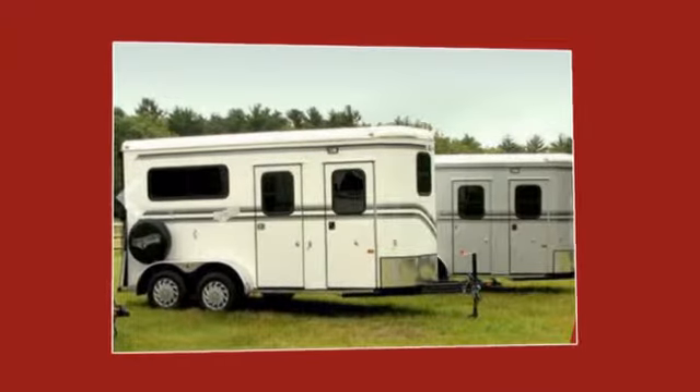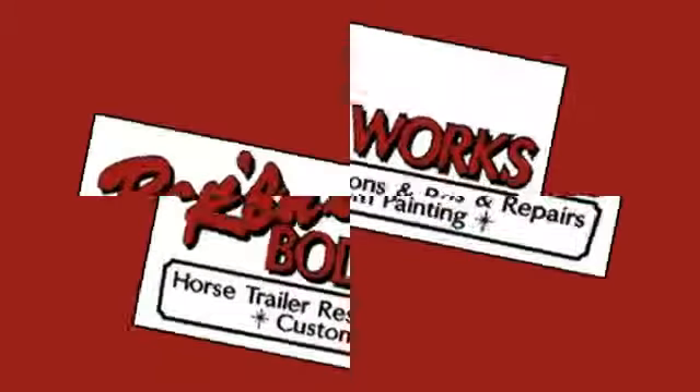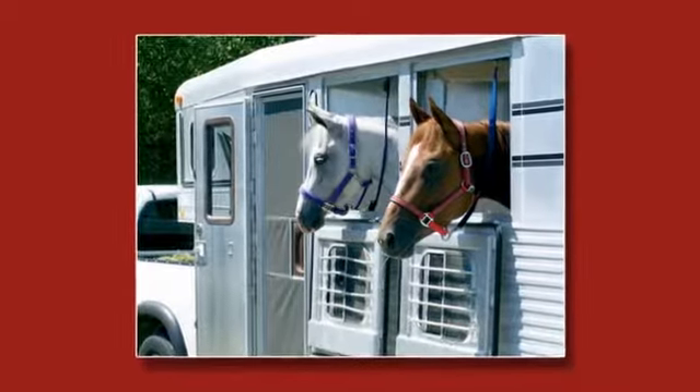For all your horse trailer service, repair, and restoration needs, trust Ron's Body Works. Ron's safety-first rule and personalized, professional approach guarantee your horses a safe, comfortable ride.